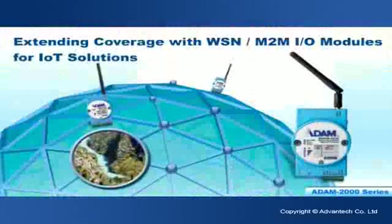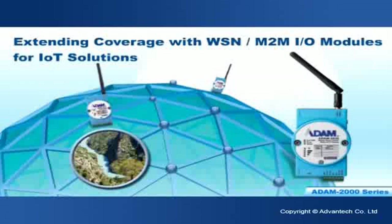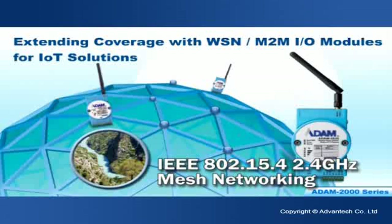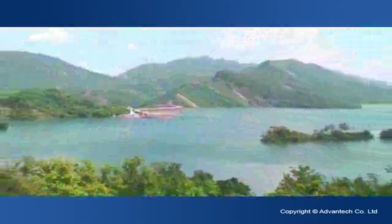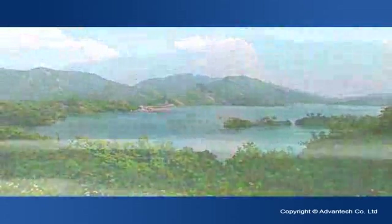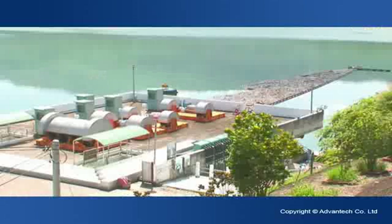Expanding coverage with wireless sensor networks, the Advantex Atom 2000 series supports IEEE 802.15.4, 2.4 GHz mesh networking, and its low-power design means that it only uses two AA batteries per year, thereby fulfilling the features of easy initialization and reliable wireless data acquisition.